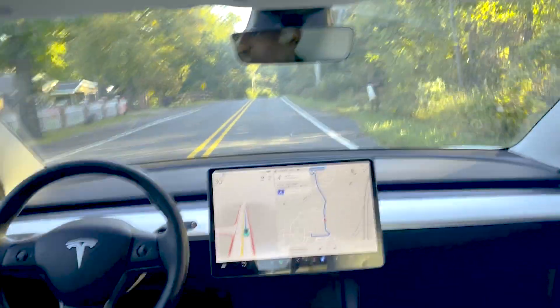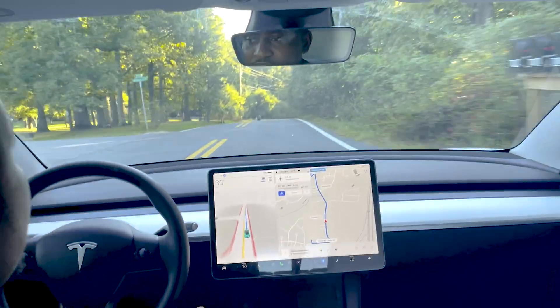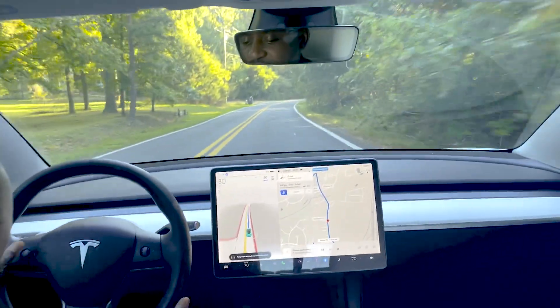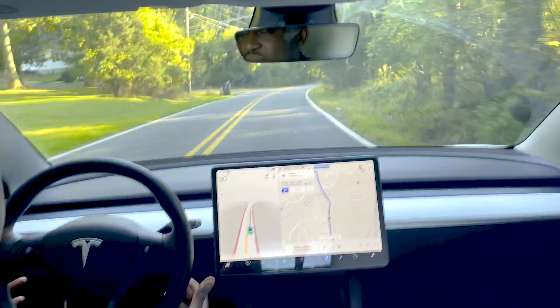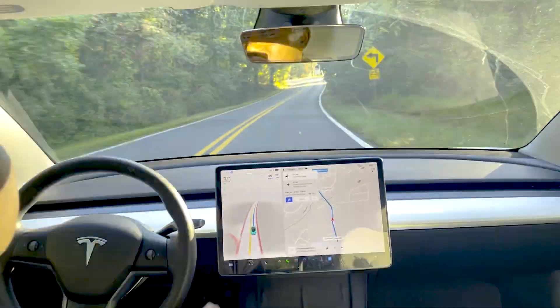From here it should be pretty straightforward — it's a quite straight road to where we're going. We're just two minutes away. If a car comes up we'll see what it does, but I expect that to be straightforward. Since I haven't intervened so far, I don't think I would need to.